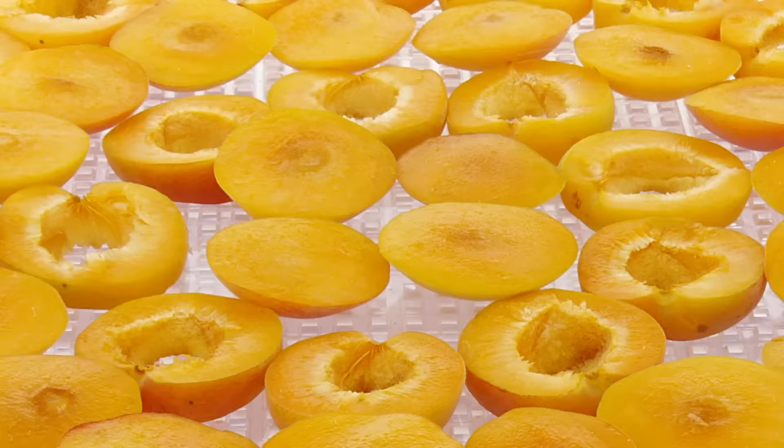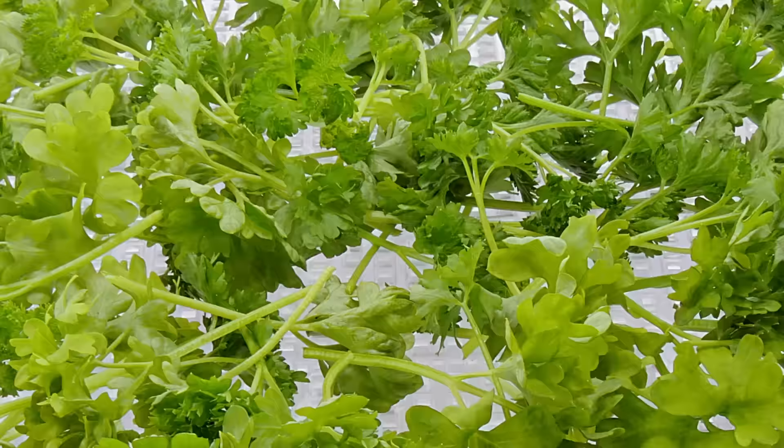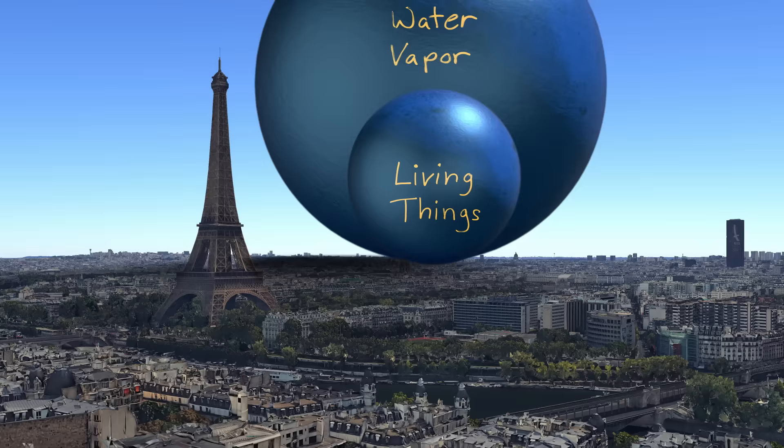You and I are mostly made out of water, and that goes for every single animal, plant, bug, even bacteria. If you could remove the water composition from every living thing, it'd be half the volume of even the rivers.